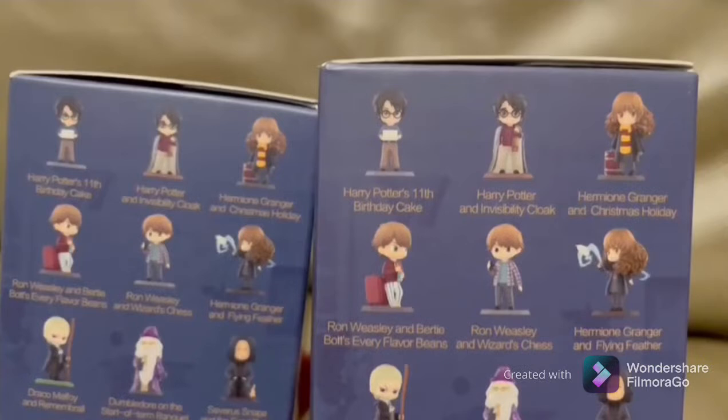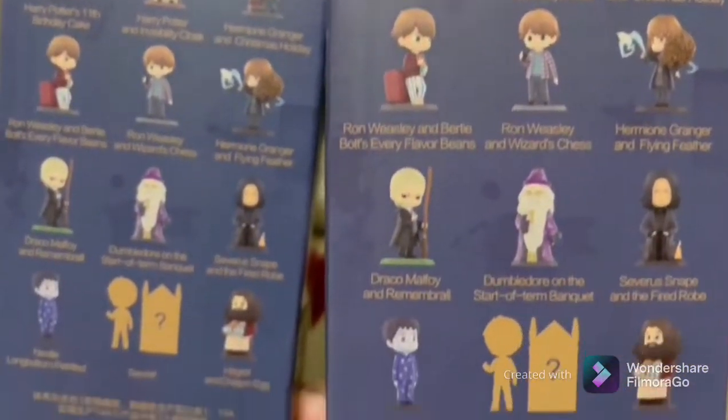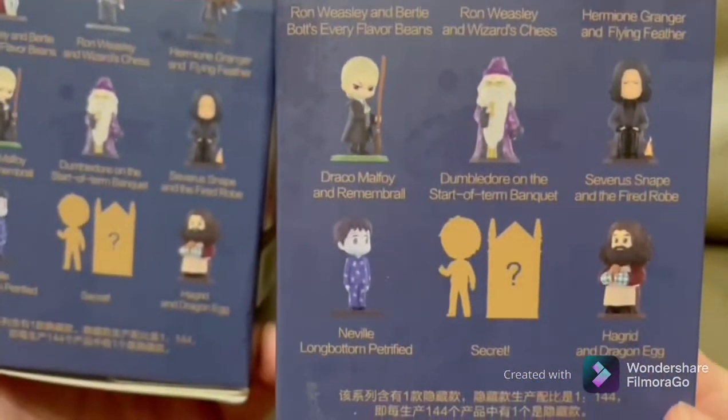The next one is Ron Weasley and his luggage, then Ron Weasley and wizards chess, then Hermione Granger and the flying feather. Now I'm gonna be showing you guys the bottom part of the characters — the names. The bottom says it has Draco Malfoy, Dumbledore, Professor Snape, and Neville Longbottom.